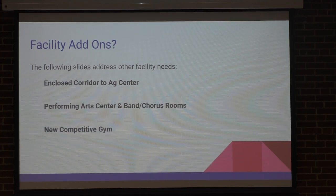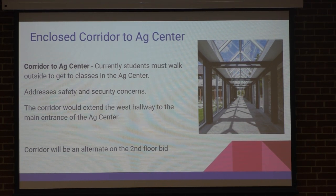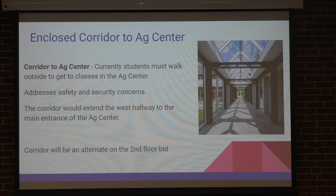So the closed corridor. It would go from the south end west hallway, kind of making a little L shape. It would address some of the security needs. This corridor could be put on as an alternate if we go out and bid out the second floor — so basically if the bids on the second floor came in cheap enough, we could possibly build the corridor. We'd have to wait for bids to come in to see if that would work out.